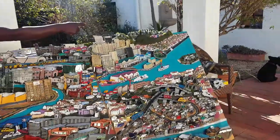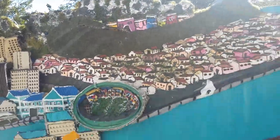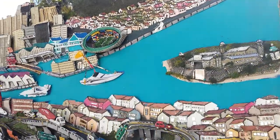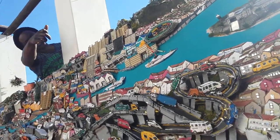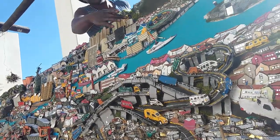Here you see from Sea Point, you see Table Mountain. From Table Mountain you see those houses hooked up. Then from that end to here, that one is Sea Point.